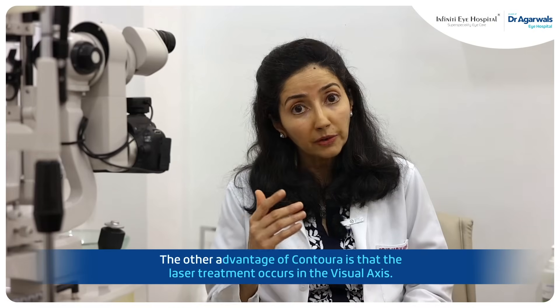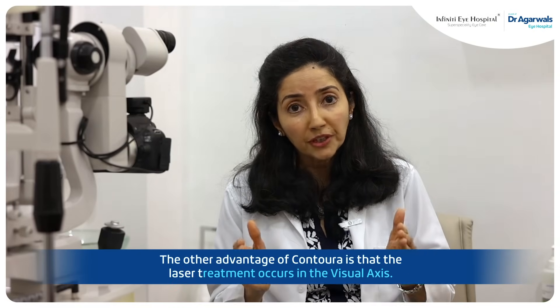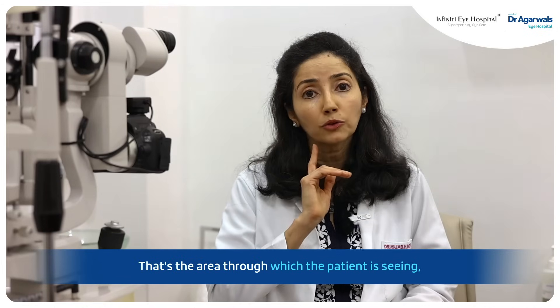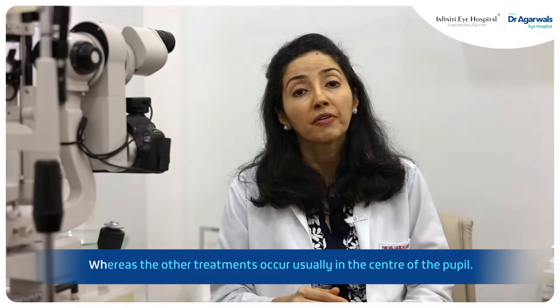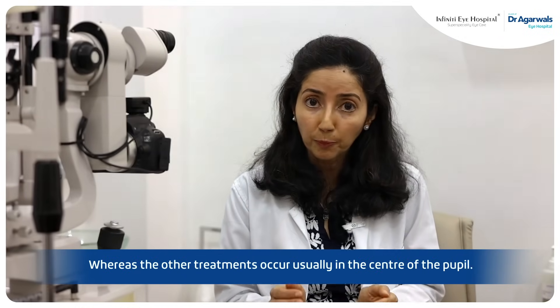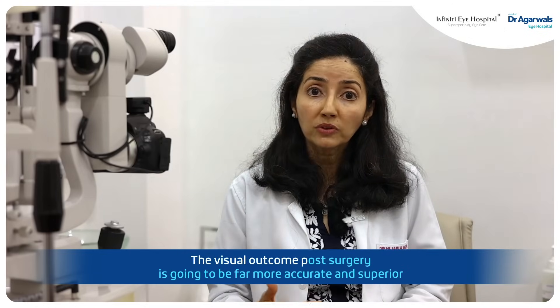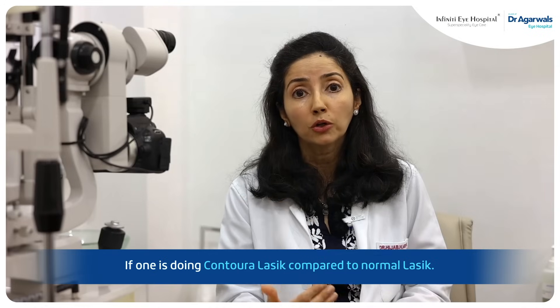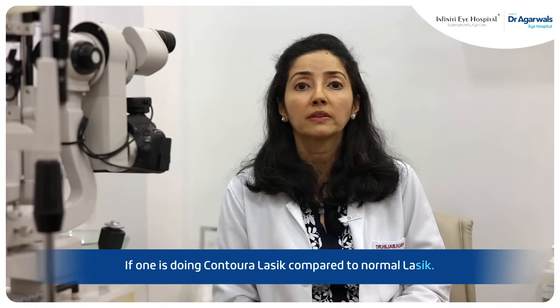Another advantage of Contoural is that the laser treatment occurs in the visual axis — that's the area through which the patient sees. Whereas other treatments occur usually in the center of the pupil. The visual outcome post-surgery is going to be far more accurate and superior if one is doing Contoural LASIK compared to normal LASIK.